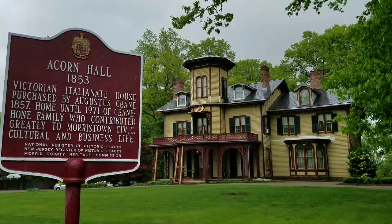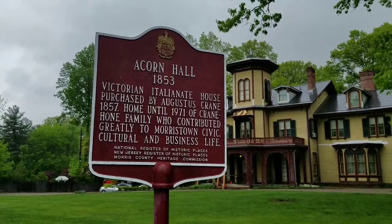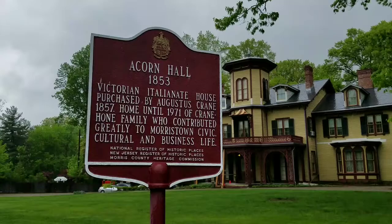What's up everyone, Movie Mania Nick here. As you can see, I am here in Morristown, New Jersey. This building here is called Acorn Hall, and we're going to go inside and check this place out.